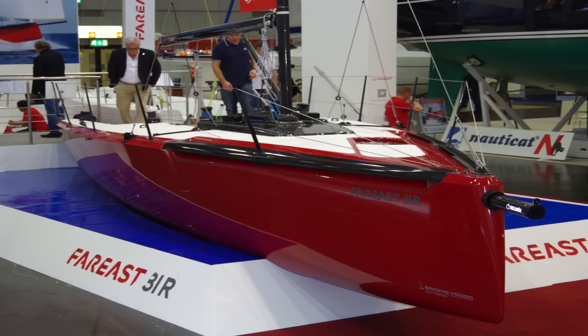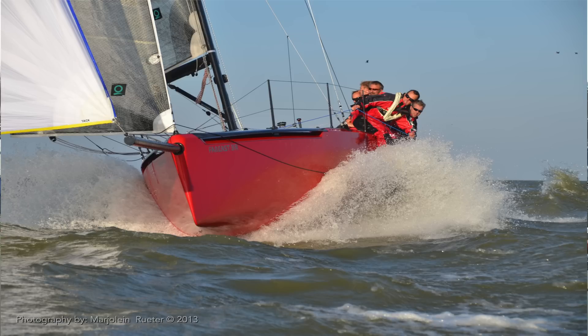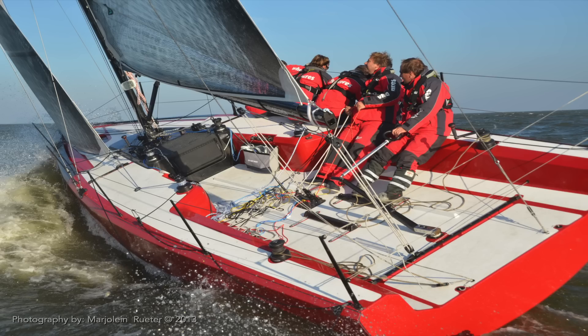A year ago, a little-known Chinese company made a big impression at Europe's biggest boat show with its bold, bright red 31-foot Master Blaster. It turned heads, but it didn't open wallets. One year later and the company is back with another model, this time a little bit smaller, but also with some significant differences, not least of all her price.